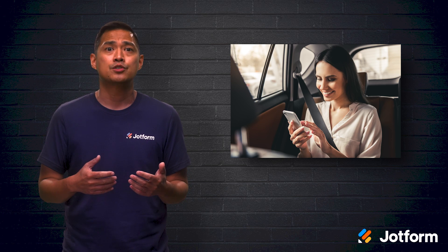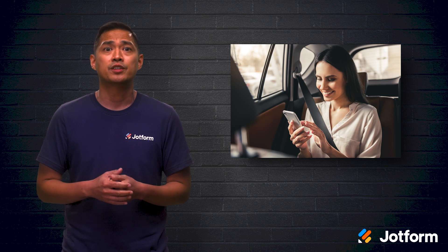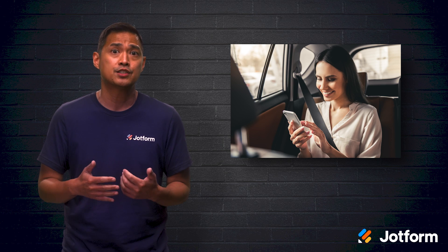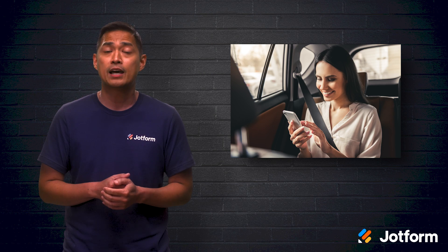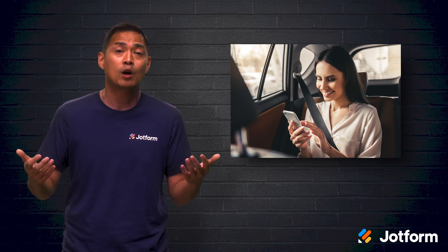L'Oreal took the QR code challenge and launched a campaign where they placed QR codes in New York taxis during Fashion Week. It was a great way to encourage potential customers to browse and shop its products while riding in a taxi.